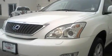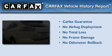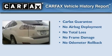Its top features include dual power seats, a low tire pressure indicator, rear impact crumple zones, and this vehicle has fewer than 23,000 miles on the odometer. Not to mention that this Lexus qualifies for the Carfax buyback guarantee.